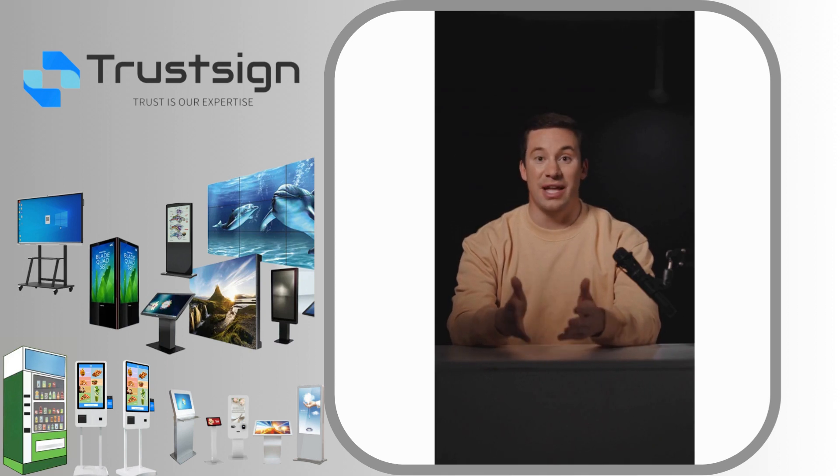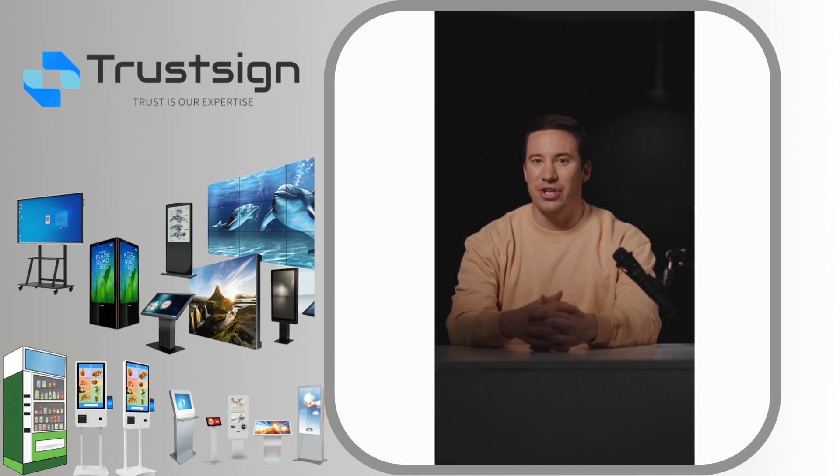Hello everyone. I am from TrustSign and today we will talk about features of Senses Interactive Flat Panels.